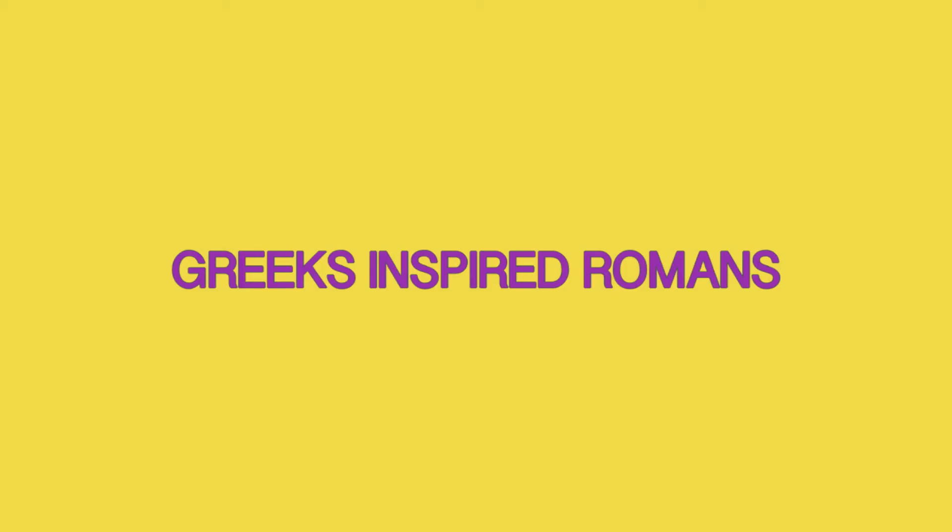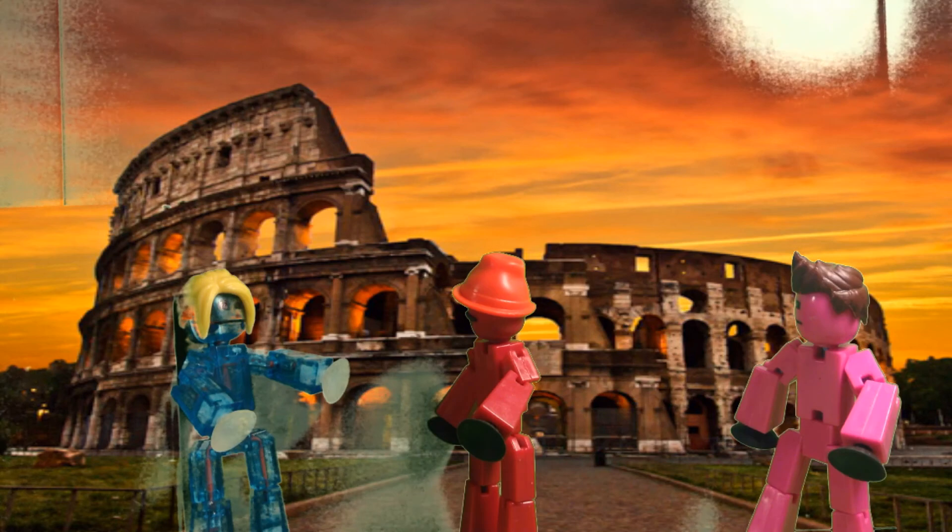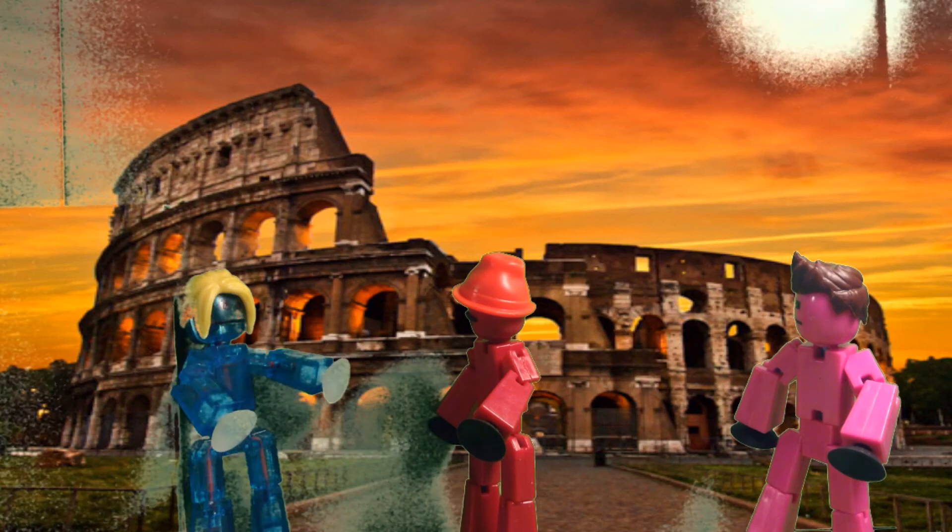...engraved in the sides are influenced by the Greeks. The columns that are holding up the Coliseum are also used in a lot of Greek structures. The Coliseum is one of the biggest amphitheaters in Rome. Wow, I just learned a ton!